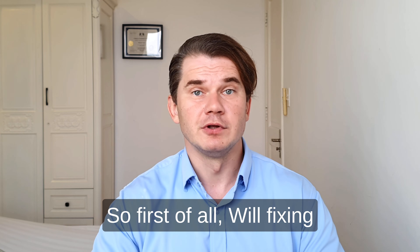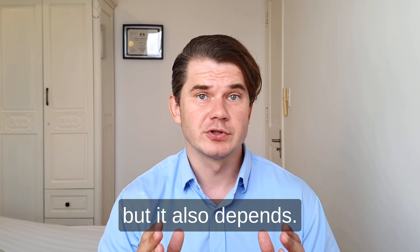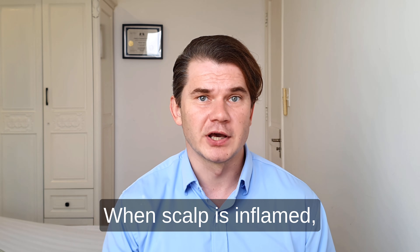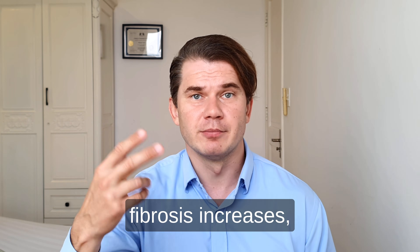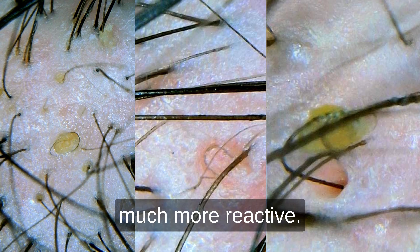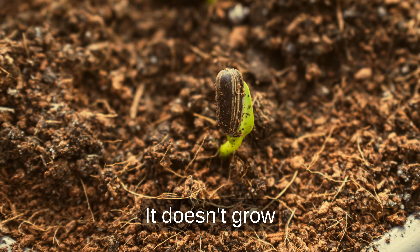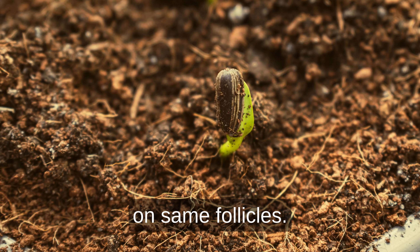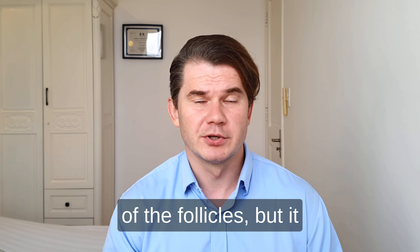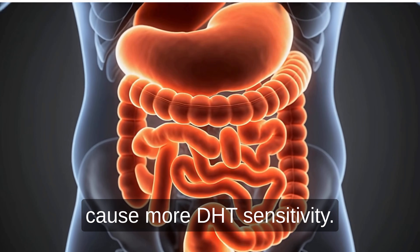Will fixing scalp inflammation help reduce DHT sensitivity? The short answer is yes, but it depends. DHT sensitivity is amplified by scalp inflammation. When the scalp is inflamed, blood flow is affected, fibrosis increases, immune signals around the follicles become more aggressive, and androgen receptors become much more reactive. Think of it like planting a healthy seed in toxic soil — it doesn't grow. The same applies to follicles. Reducing scalp inflammation helps reduce follicle reactivity, but it doesn't address genetic factors that can internally cause more DHT sensitivity.